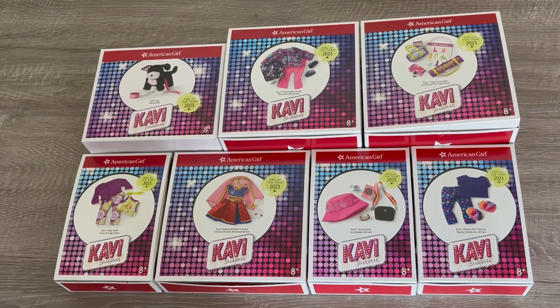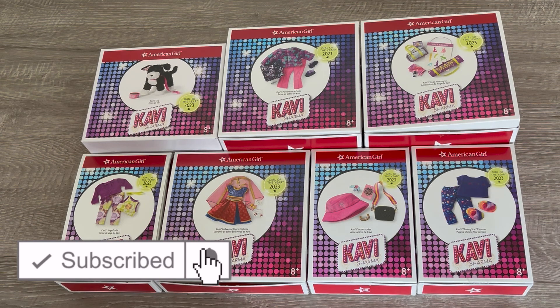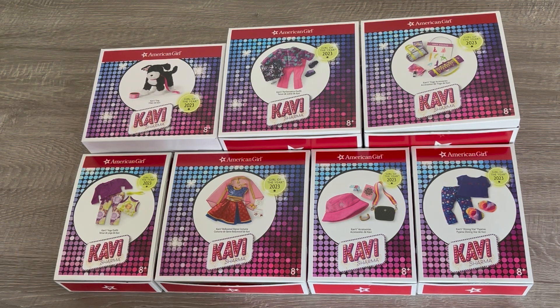Hey everyone! Today we're going to be taking a look at Kavi Sharma's collection. She's the Girl of the Year for 2023. If you are new to my channel, welcome. Be sure to click on the subscribe button down below and the notification bell in the corner to be notified every time I upload a new video.